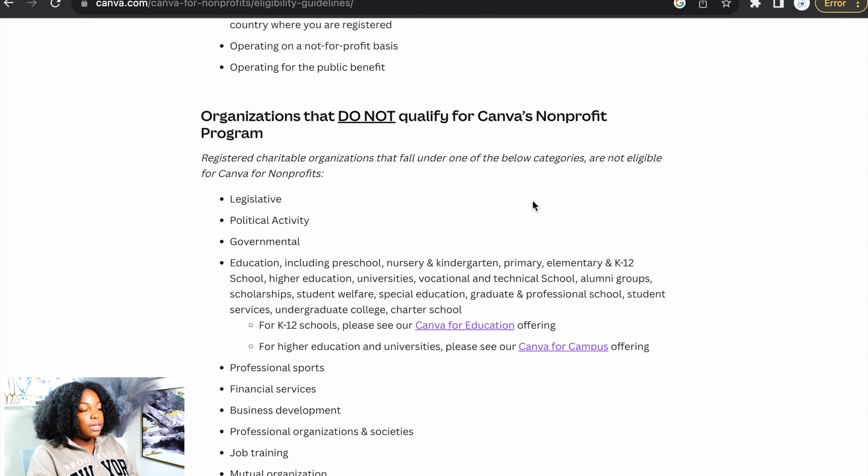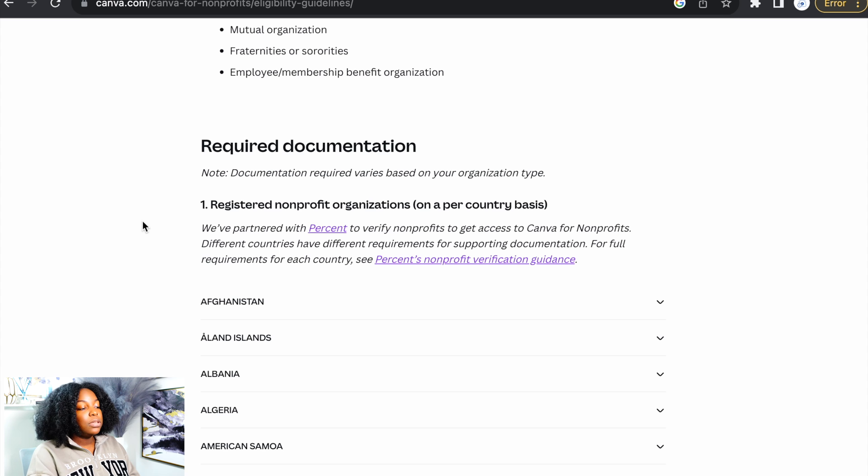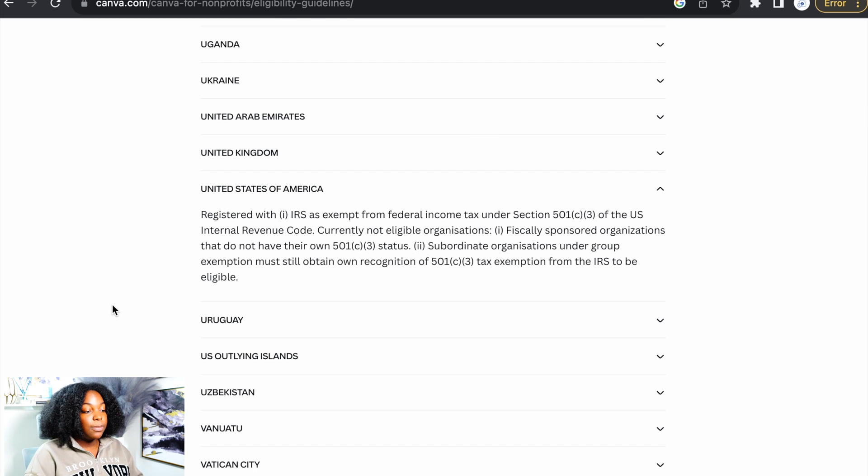If you scroll down, it shows organizations that do not qualify for Canva's non-profit program — you can look and see for yourself. For required documents, the only major thing you'll need is to be registered as a non-profit wherever you live in the world. For the United States, you need to be registered with the IRS as exempt from federal income tax under section 501(c) of the U.S. Internal Revenue Code. Currently not eligible: fiscally sponsored organizations that do not have their own 501(c) status, and subordinate organizations under group exemptions must still obtain their own recognition of 501(c) tax exemption from the IRS to be eligible.